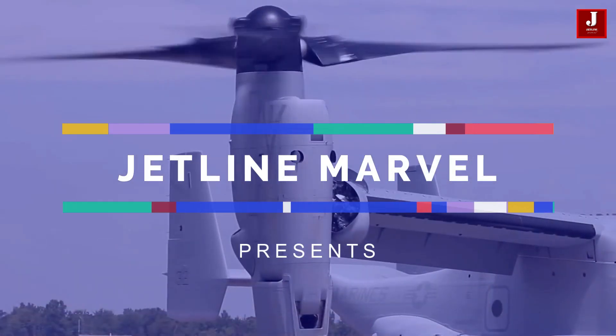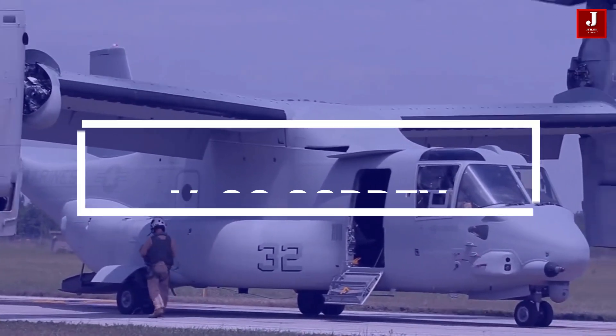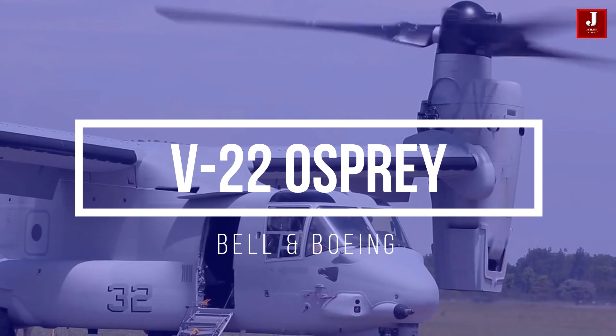Welcome to the Jetline Marvel! In this video, we'll talk about the Osprey V-22 Tilt Rotor Aircraft.